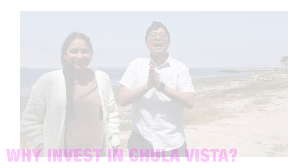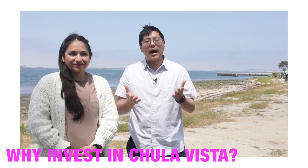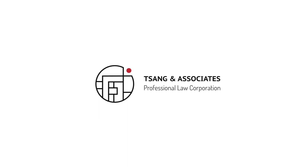Hi everyone! Liz and I are here in Chula Vista, and in this video we want to share all the reasons why we came here. So why Chula Vista? There are a lot of reasons, and we're going to list them out one by one, in no particular order.